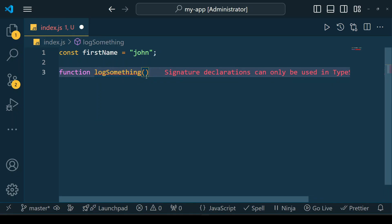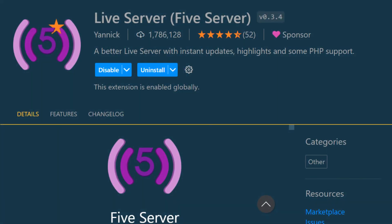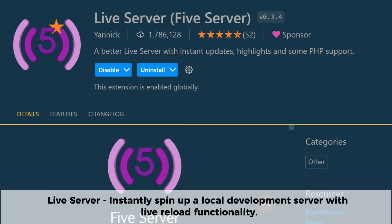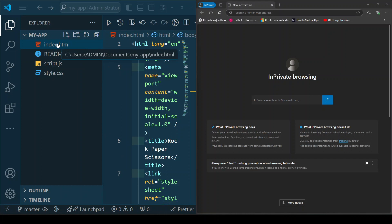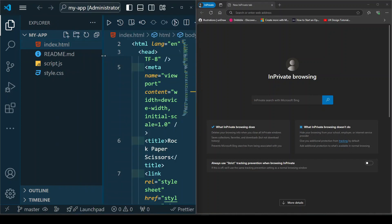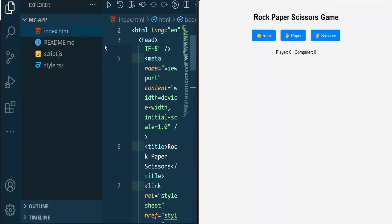Live Server is one of the most popular VS Code extensions for web developers. It allows you to instantly spin up a local development server with live reload functionality. With just one click you can preview your HTML, CSS, and JavaScript changes in the browser without manually refreshing the page — perfect for front-end development, enabling real-time feedback and a smoother workflow.